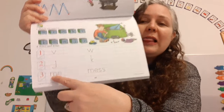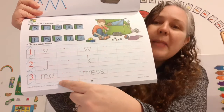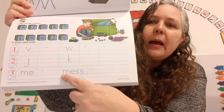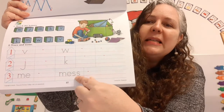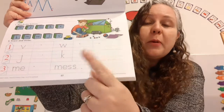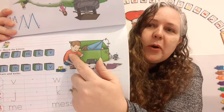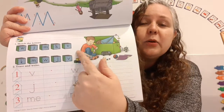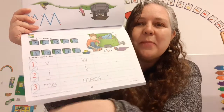And then line number three — look! There's a blend! What does this blend say? That's right! This is a word. It says 'mess.' There are two s's, but we only make one sound. Mess! Look — there's a little boy here and he has a mess, so he's going to pick up all his toys and clean up the mess.